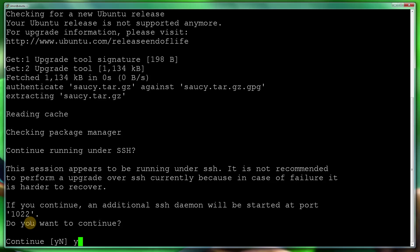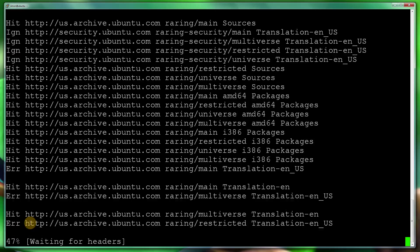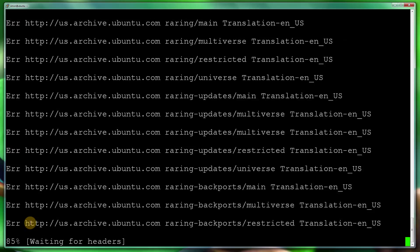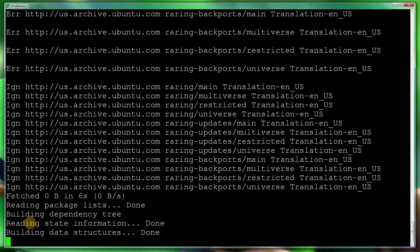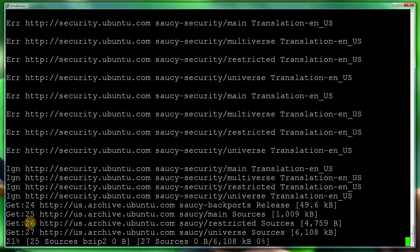So I'm going to go ahead and click yes. It also recommends setting up an IP table, which you can do as well. Now you can see it's fetching Raring, which is 13.10. This process is coming up with some errors — maybe the mirror is down or something. You can run it again; it does occasionally have errors when fetching from mirrors, but it should attempt again.